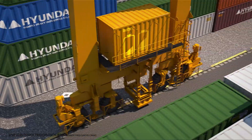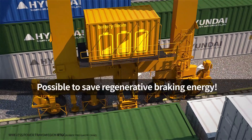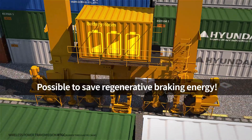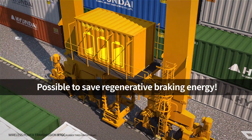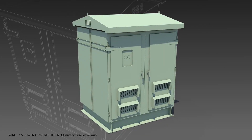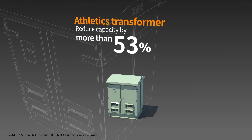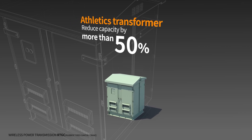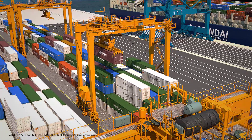A battery installed on the RTGC will store regenerative braking power. Whereas the cable reel type crane receives all electric power from a container yard substation, the wireless power transmission system will reduce the required capacity of the container yard transformer by more than 50%, consequently reducing electric charges for the terminal and the cost of electrical facilities such as transformers and switchgear.